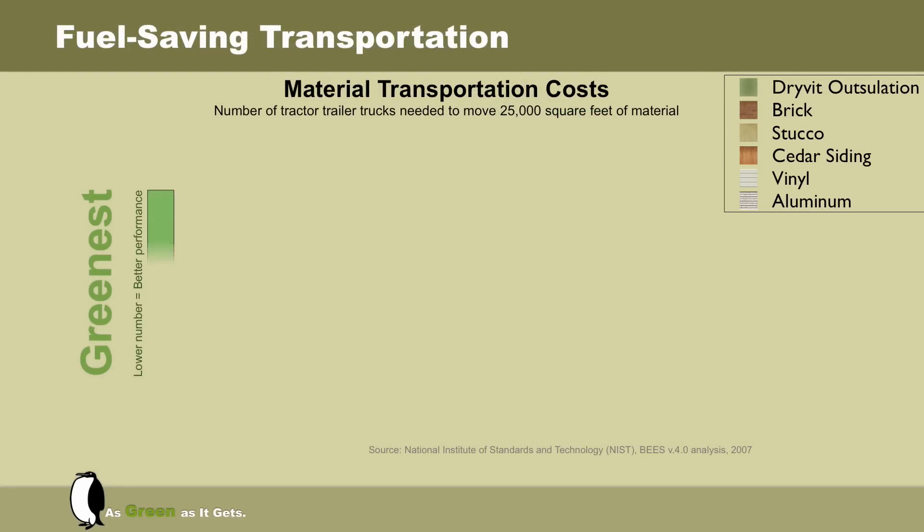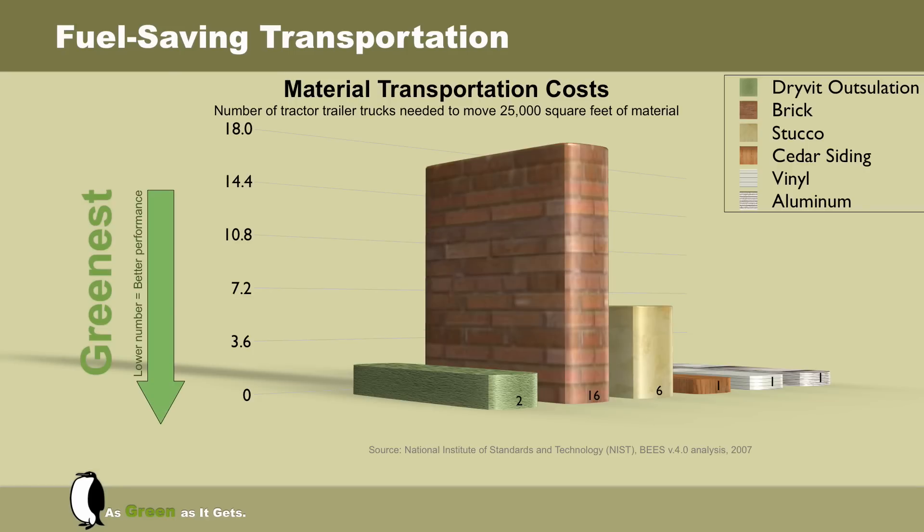Material transportation costs: a study of transportation requirements to complete 25,000 square feet of wall elevation. A lower number on this scale means the product is greener and more environmentally friendly. To haul 25,000 square feet of brick to a job site requires 16 tractor trailers. To haul the same amount of much lighter weight Drivid Outsalation the same distance requires only two trucks with minimal requirements for carrying capacity.